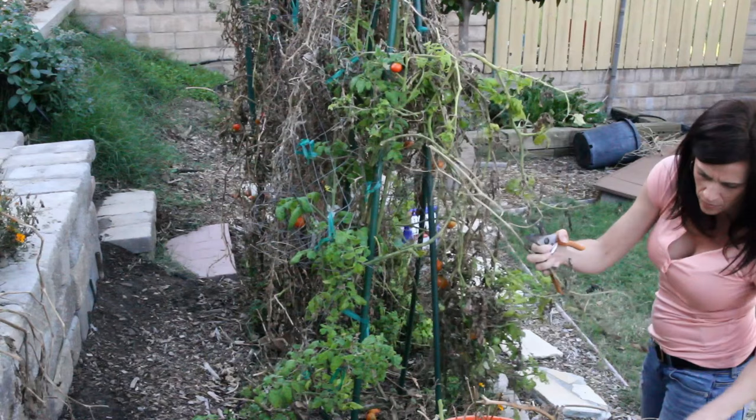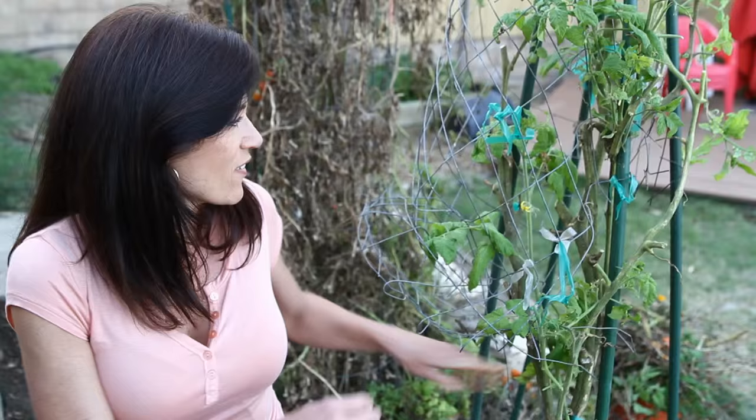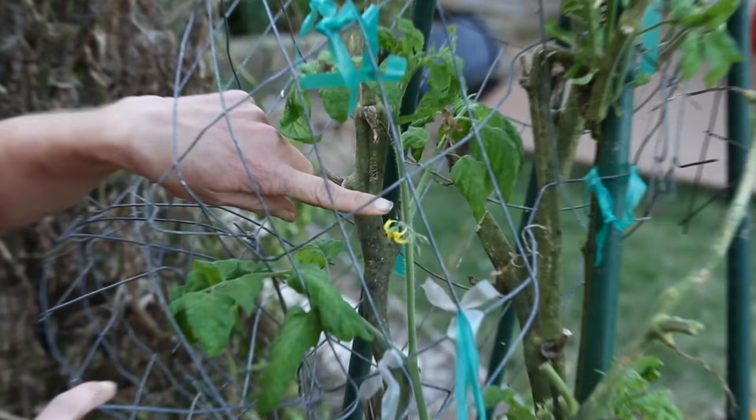Well, I gave the tomato plant quite a drastic haircut and it's looking so much better — and you know what? I think it is going to keep producing, because look what I found: a little flower! So exciting. That's a sign of new life. So I am very hopeful this will keep producing for me.